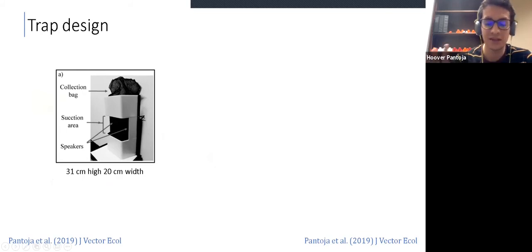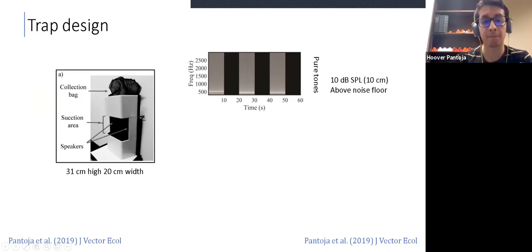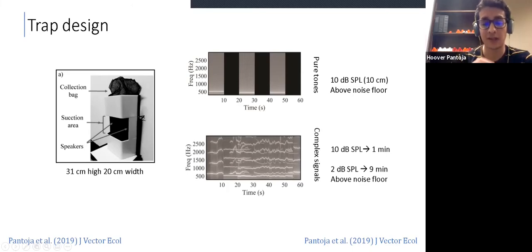This is a small trap that can be placed on the floor or on any table. It has a structure with a contrast between black and white and a suction area, and it's equipped with speakers to broadcast acoustic lures. It has a collection bag and is powered by sunlight. We tested two attractants: first, pure tones of around 500 Hz broadcasted at 10 decibels measured at 10 centimeters. But also, we developed complex signals — this is again a spectrogram showing many, many frequency components. This was designed to mimic how a swarm sounds. These complex signals were broadcasted at 10 decibels and then at two decibels for nine minutes, reducing the intensity over time.